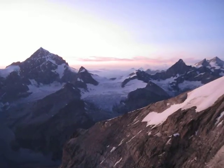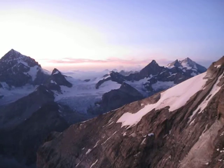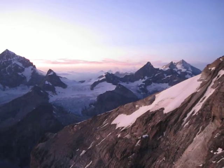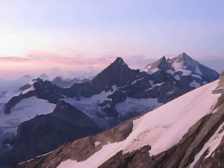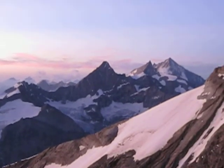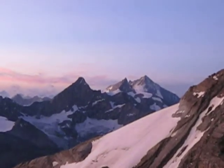Coming across Mont Durand, right on the snowy col, brilliant Obergabelhorn — you can see the snowy ramp of the Arbengrat, and across to the Zinalrothorn and the Weisshorn in the background.